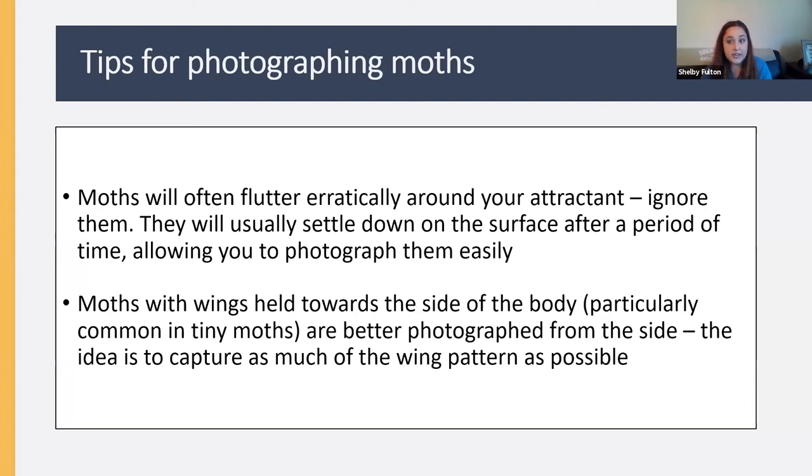Some photography tips: when you're starting out, you likely won't recognize which moths you're seeing, so high-quality photographs are important for getting identification help. Moths will often flutter erratically around your light source at first. It's okay — most will settle down. If you give them 5 to 15 minutes, they'll frequently settle nicely on the surface you've illuminated. Don't chase a moth that's flying all over the place — just ignore it and wait for it to calm down.